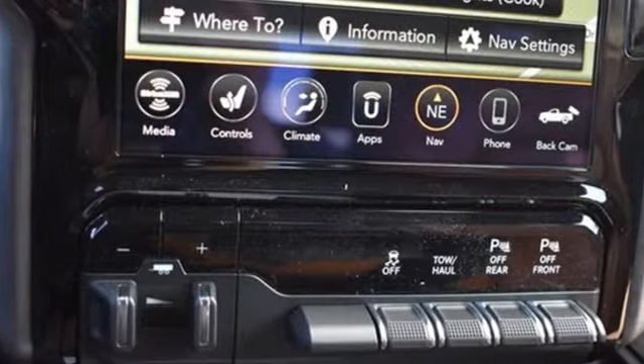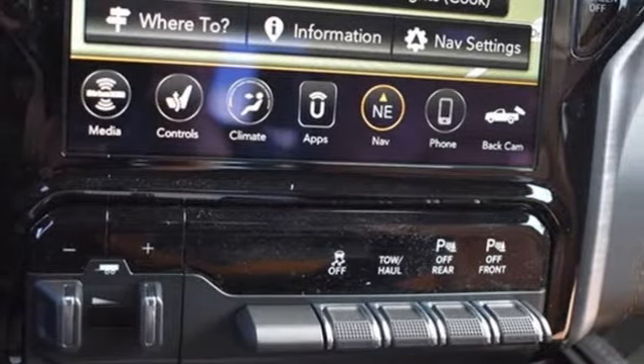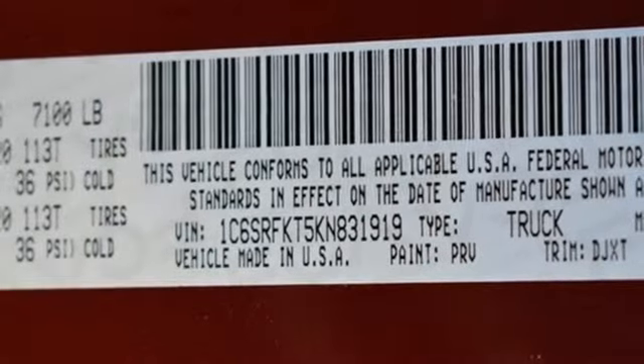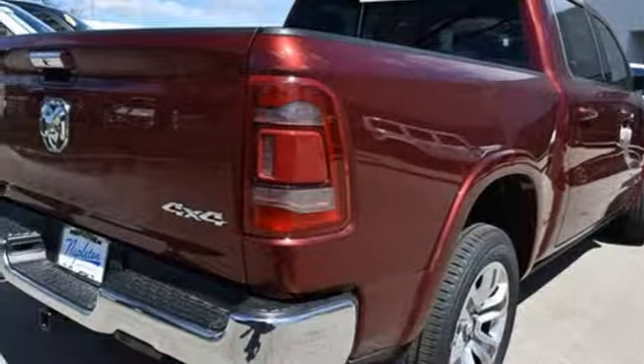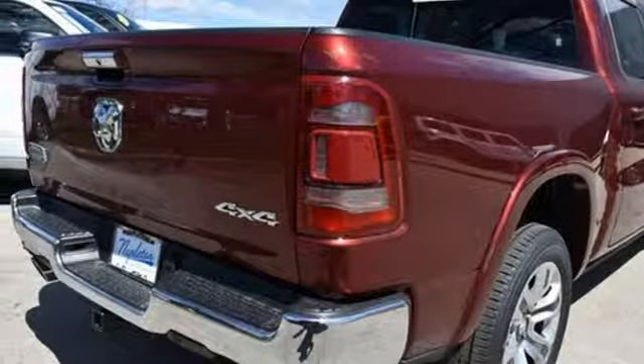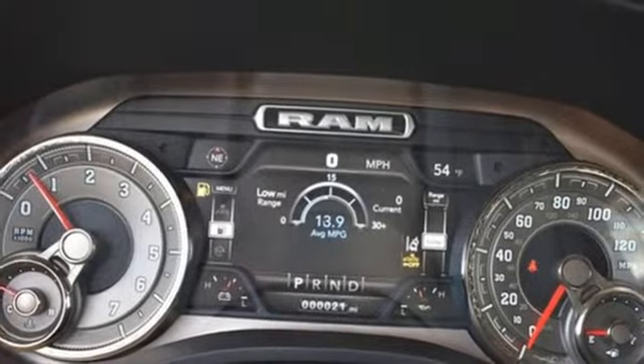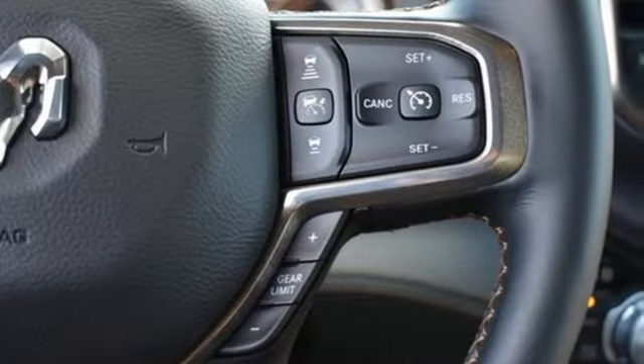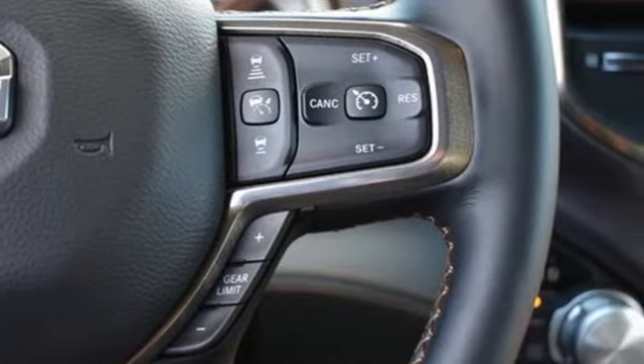Automatic transmission, electronic shift on the fly, driver selectable mode, first and second row express open and closed sliding and tilting sunroof, streaming audio, power heated mirrors, heated and ventilated leather bucket seats, trailer brake controller, heavy-duty shocks, automated parking sensors, and V8 engine.